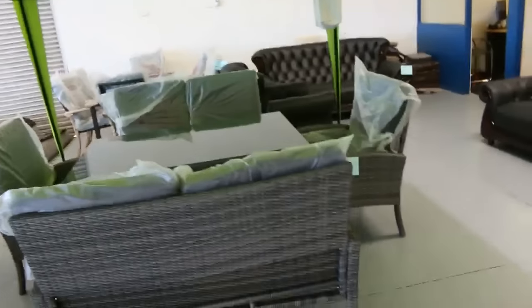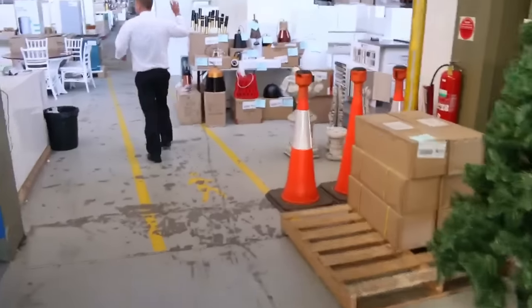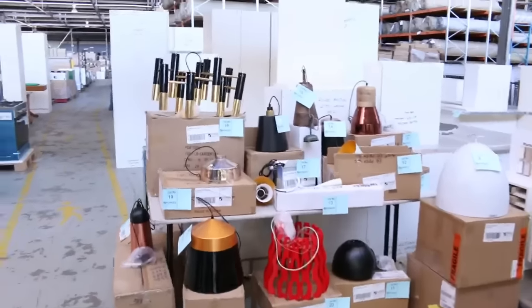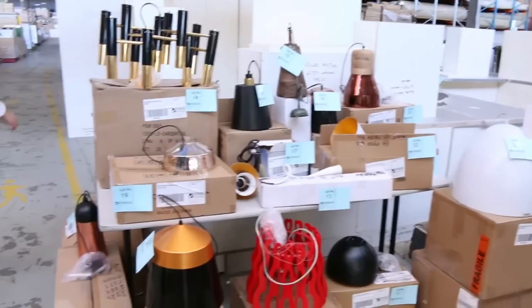A fair bit of outdoor furniture there as you can see as well. Moving through now, we've got some more unreserved stuff up the back here — a heap of lighting. All this lighting on this table will go out unreserved. That is thousands of dollars worth of stuff, folks, going unreserved.